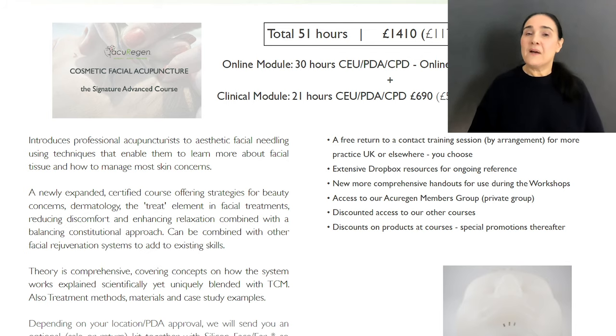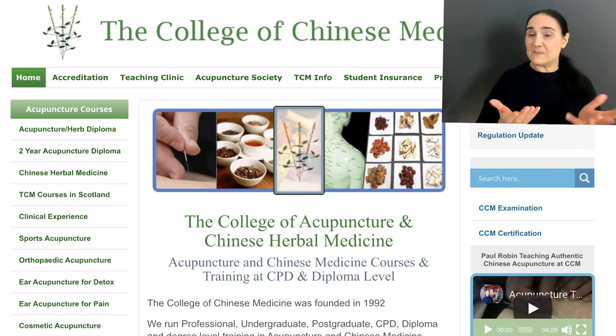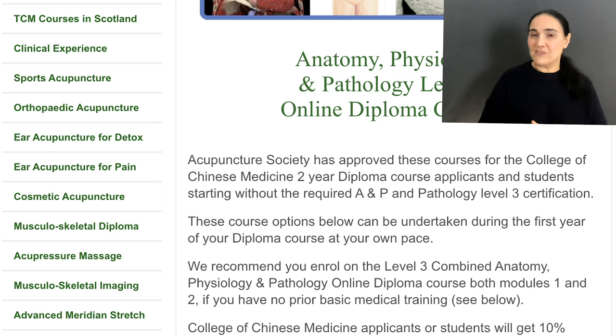What you do need to know is that everybody will need to have anatomy and physiology to level three, and the College of Chinese Medicine has links on their website for some very good courses that you can take online before attending my training.